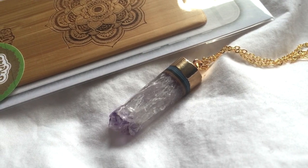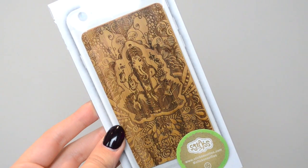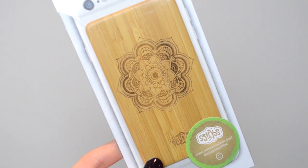I also got a couple of things from Sticks and Selfies. They're primarily a phone case company but they also do crystal necklaces. I got this amethyst necklace for £8. I also got three cases from them — they're actually lasered out of bamboo, which looks so cool. They just stick onto the back of your phone, though I'd get a clear case and stick it on for extra protection. I got the Hamsa case, the super detailed Ganesha case, and my favorite — the mandala — and they're all £12.50.